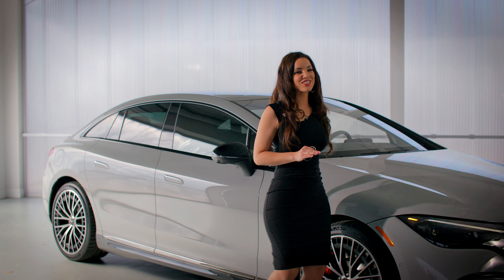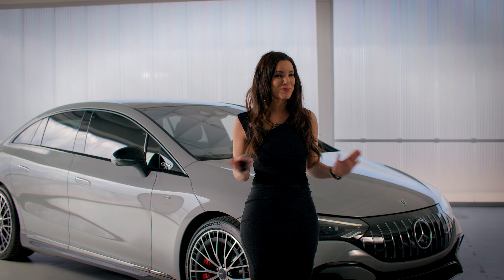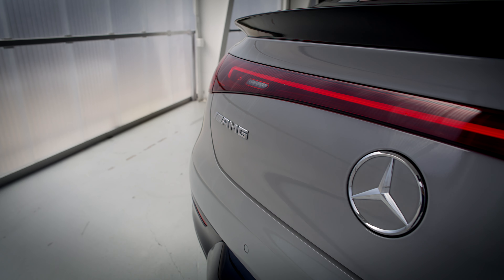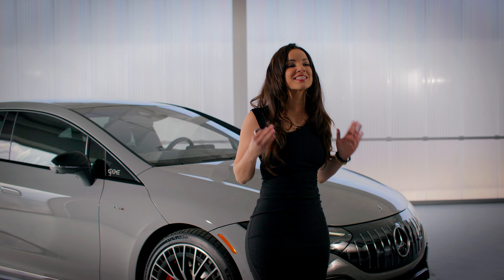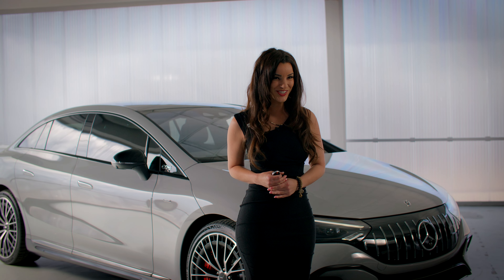This is the brand new 2023 AMG EQE fully electric sedan from Mercedes. Over the past few years we've seen the progress that Mercedes has made in the electrification of the luxurious fleet, and the EQE is another compelling addition. I'm excited that you're going to be joining me as I explore the EQE. Let's take a closer look.